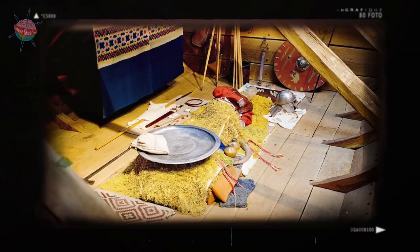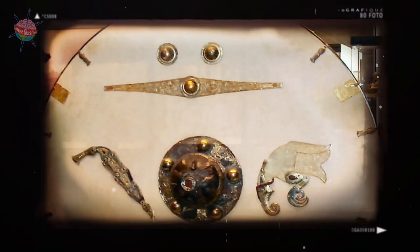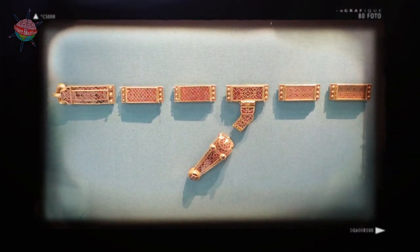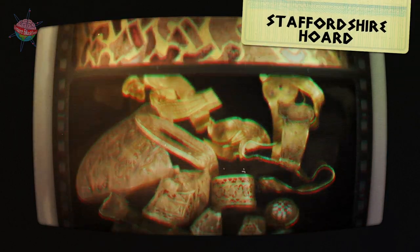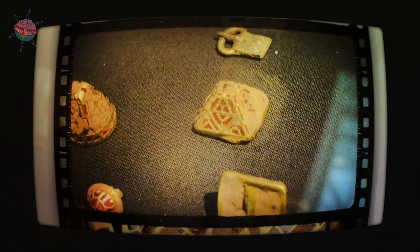Some of the best examples of Anglo-Saxon metalwork were excavated from the burial site at Sutton Hoo. There, archaeologists found weapons, helmets and lots of jewellery, including necklaces, pendants, rings and earrings. The Staffordshire Hoard was another treasure trove of metalwork, containing thousands of pieces of jewellery, weapons and armour.